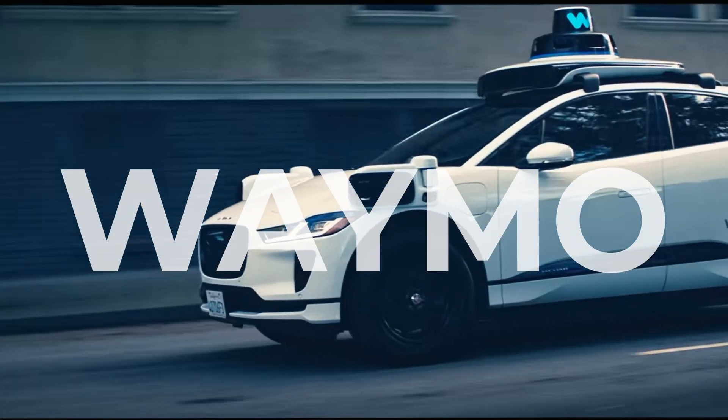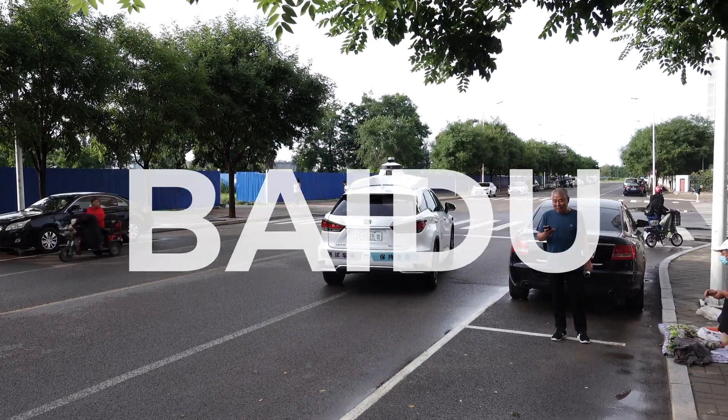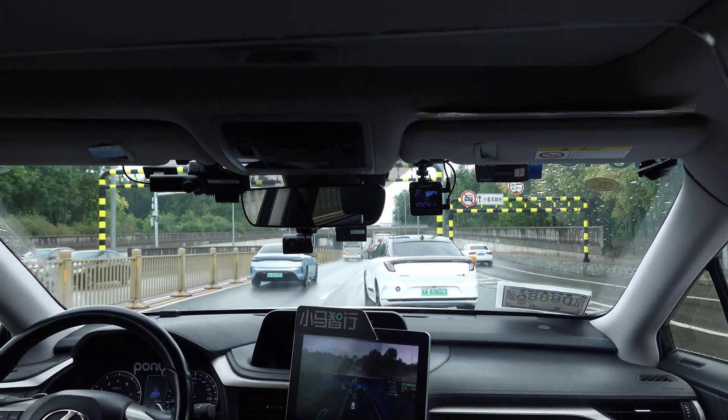Since AI and Robotaxi is getting a lot of hype lately, by Waymo, Cruise, and maybe soon Tesla in the US, as well as Pony AI and Baidu in China, I wanted to take a look at how far China is with this technology, since there is some evidence that self-driving cars are not safe yet.